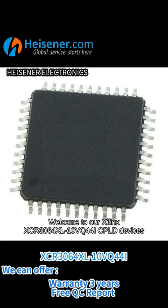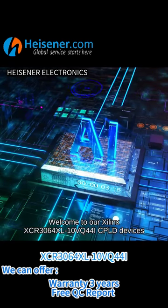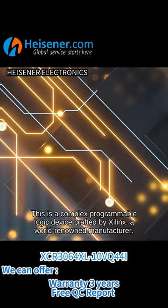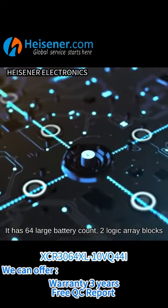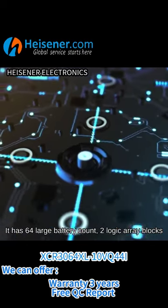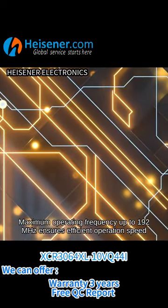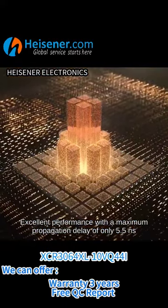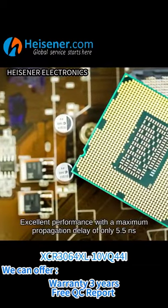Welcome to our Xilinx XCR3064XL10VQ44I CPLD devices. This is a complex programmable logic device crafted by Xilinx, a world-renowned manufacturer. It has 64 macrocell count, 2 logic array blocks, maximum operating frequency up to 192 MHz for efficient operation speed, and excellent performance with a maximum propagation delay of only 5.5 ns.